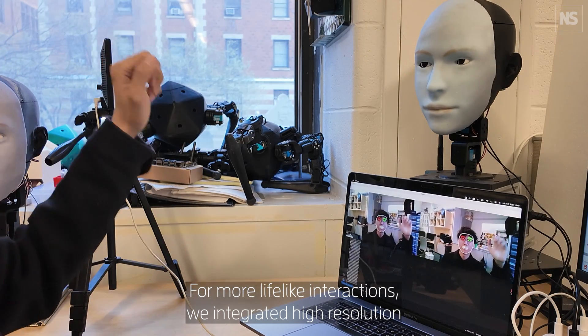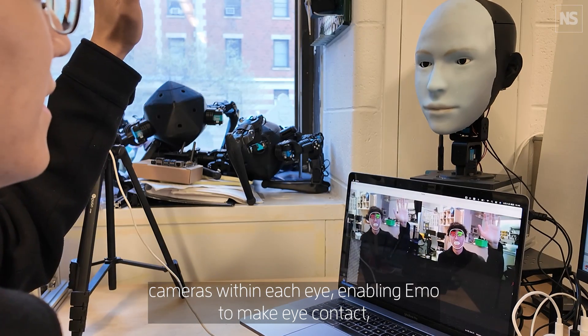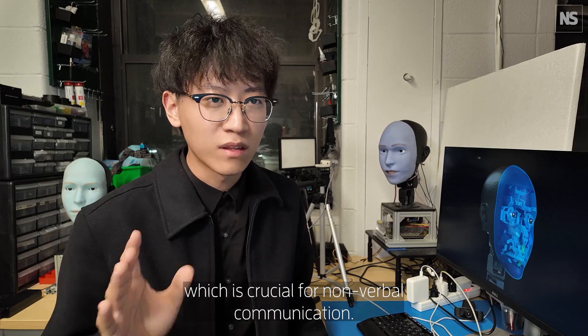We integrated high-resolution cameras within each eye, enabling Emo to make eye contact, which is crucial for non-verbal communication.